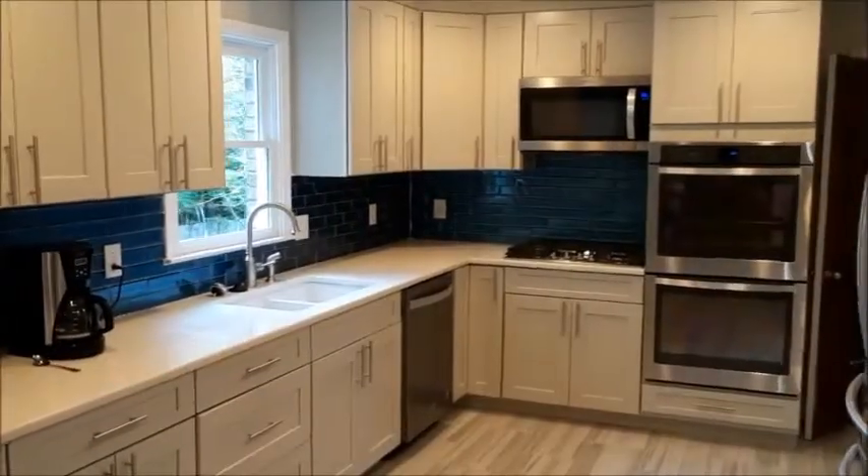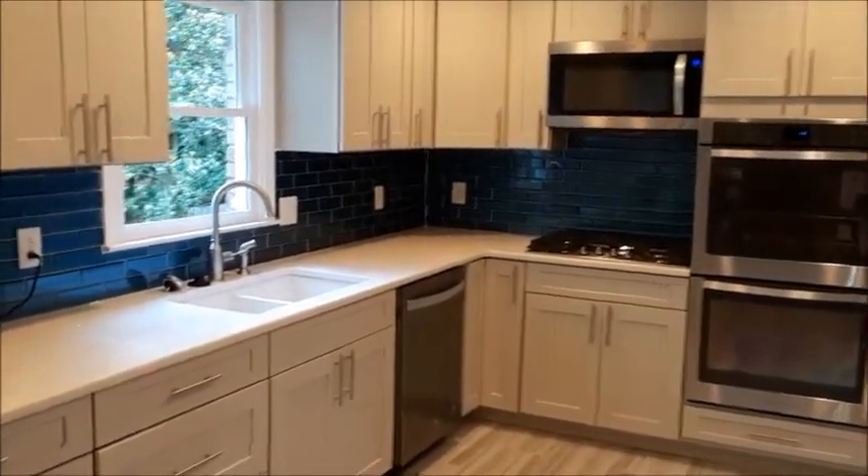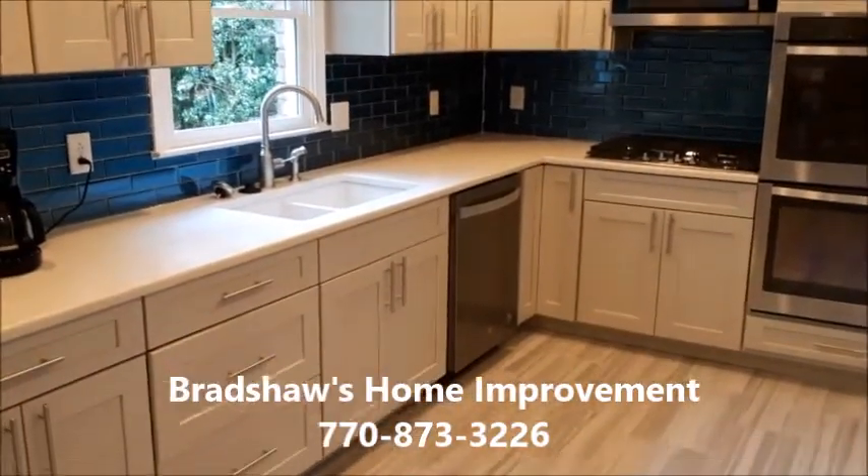So when you're looking for a gorgeous kitchen remodel, just give Bradshaw Home Improvement a call and we'll be glad to help.